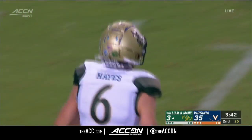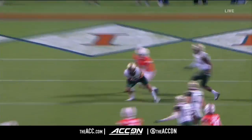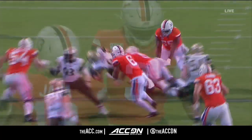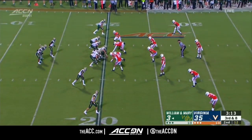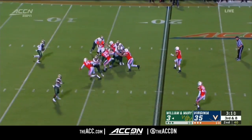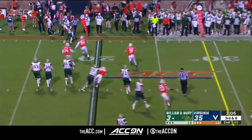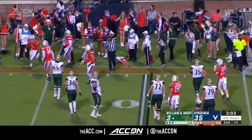And the Tribe get it back just shy of their own 20. At 145 pass attempts, the Tribe were to take away. And now with the ball, just his second career game at this level, facing one of the best defenses in the country. Mathis met by Jordan Mack, who lassos him to the ground. Fourth down.